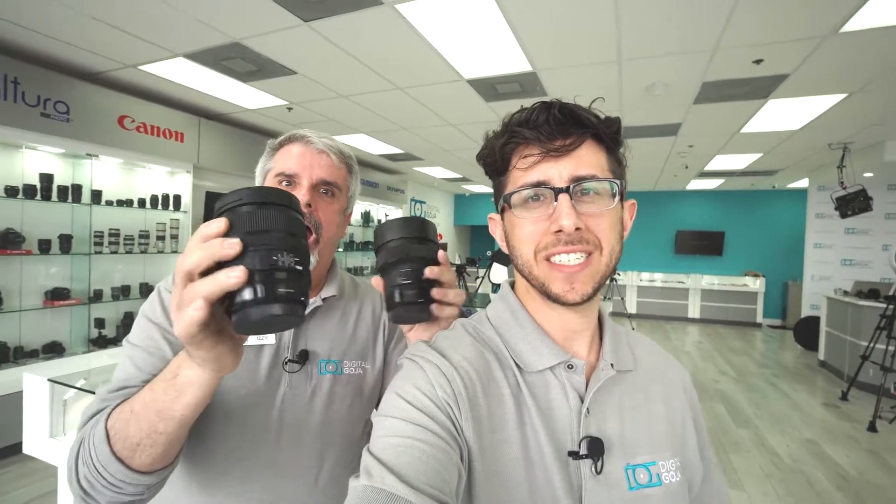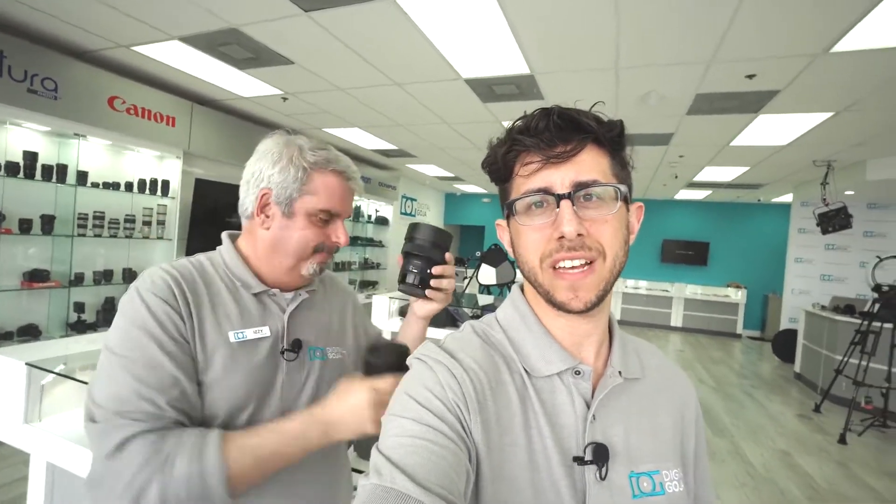Hey guys, Adam here. And Izzy, look at what I have in my hands. Sigma has just sent us the 24-70mm f2.8 OS and the 14mm f1.8 — look at that beautiful front element.